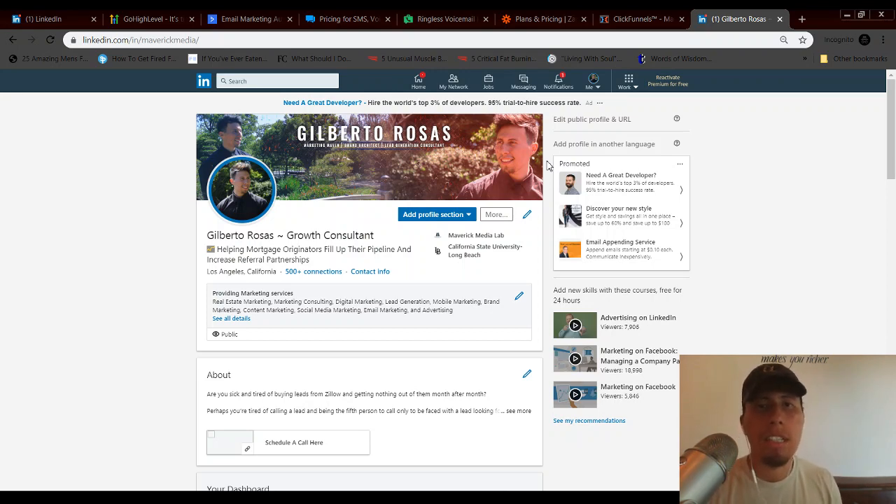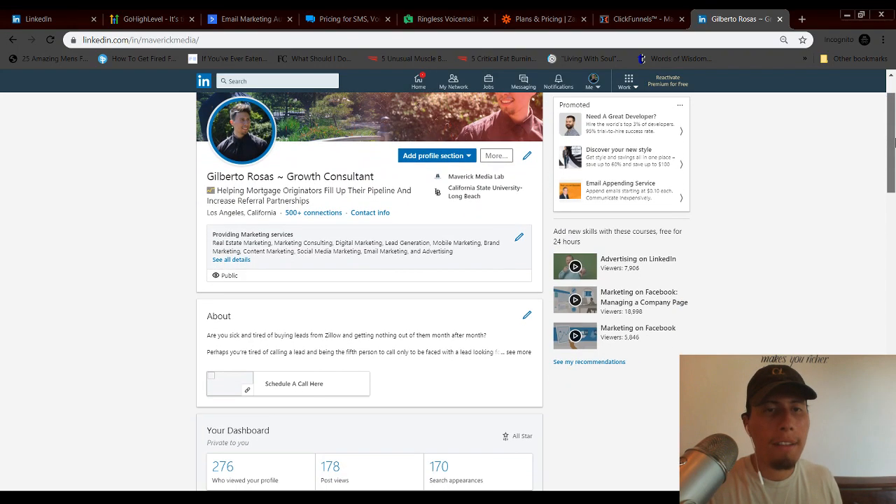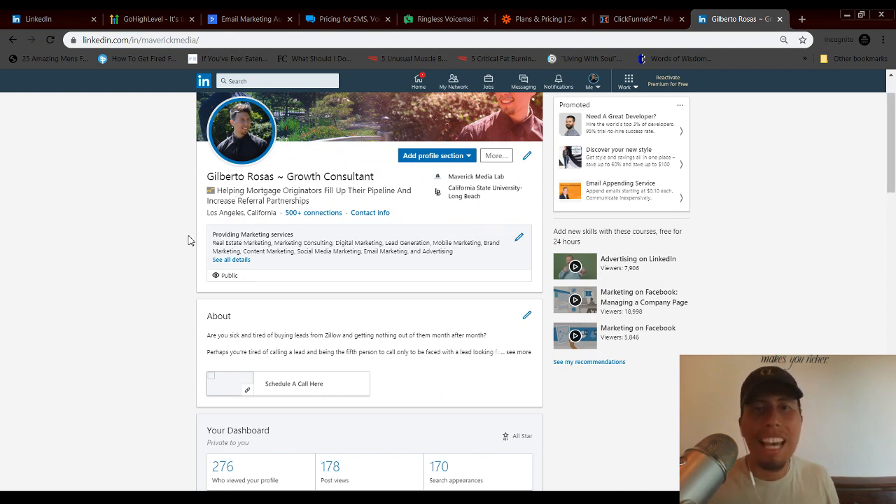The very first step is honing in on who your specific client is. Once you understand their wants, needs, problems, struggles, what they've tried, what the myths are that they believe, then you can start the process of optimizing your profile — whether on LinkedIn, Facebook, or Instagram. For each platform, it's essentially the same: they all have a headline and a bio or summary section where you say what it is that you do, what your offer is.